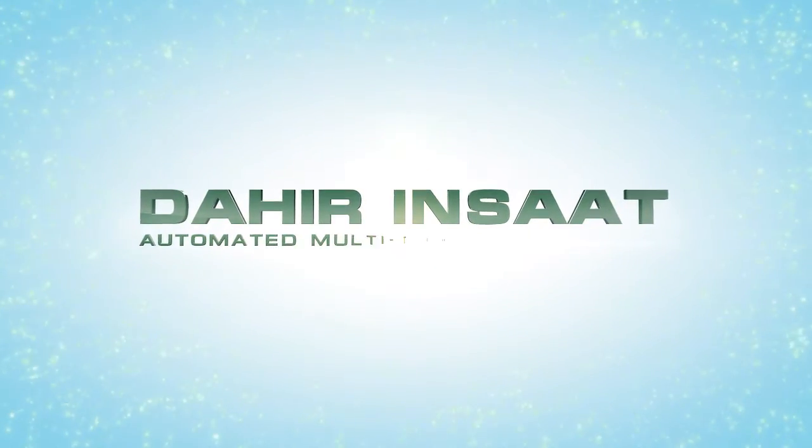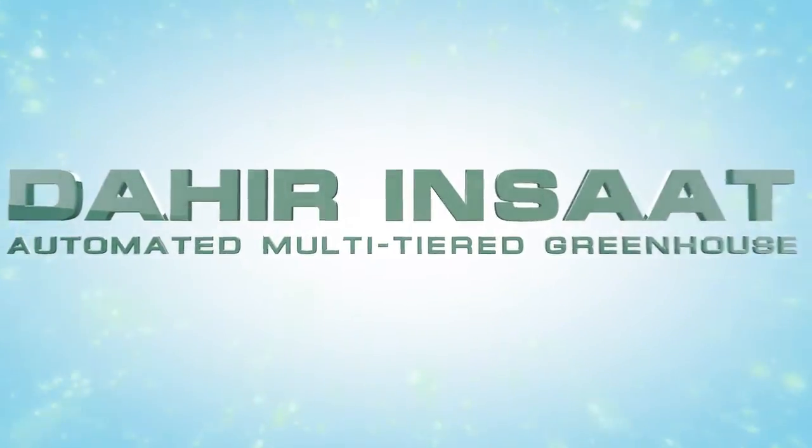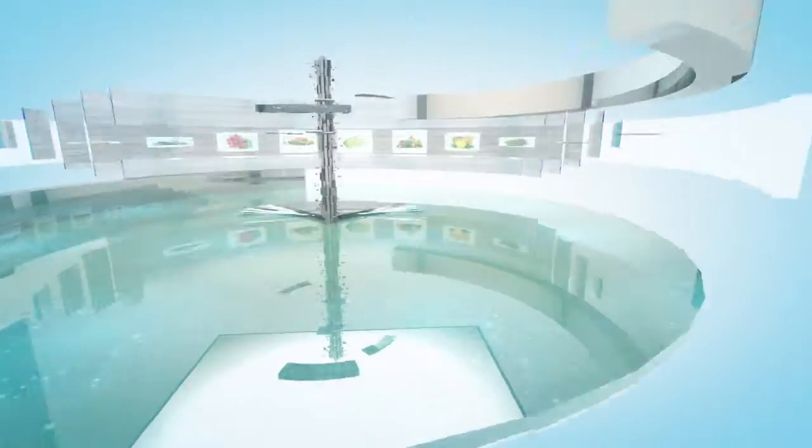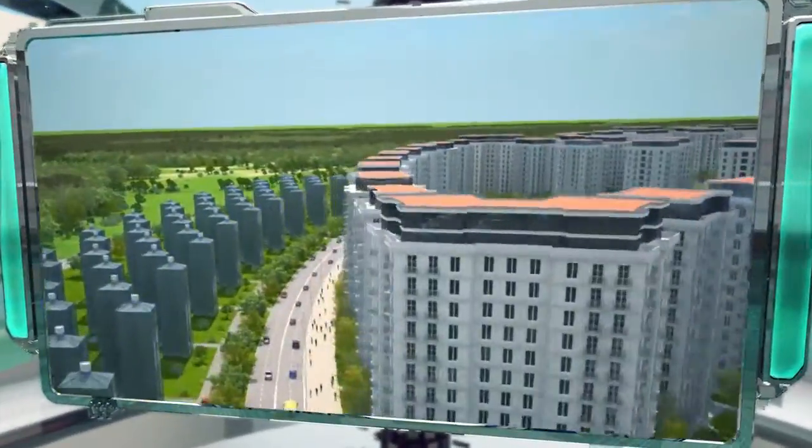Dahir Inshat would like to present an automated multi-tiered greenhouse for commercial agriculture in urban conditions. This invention will be an excellent solution to the produce supply issues faced by modern cities.